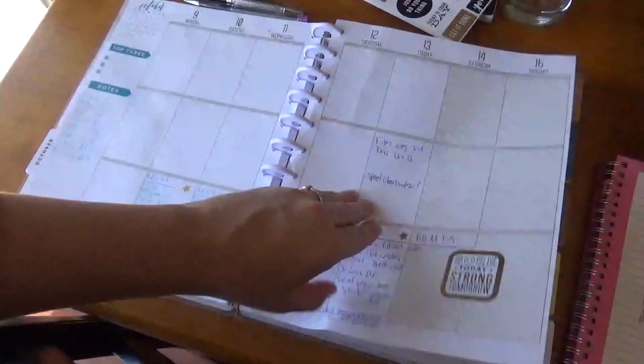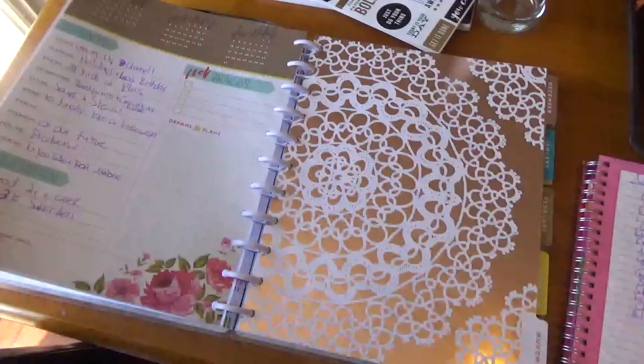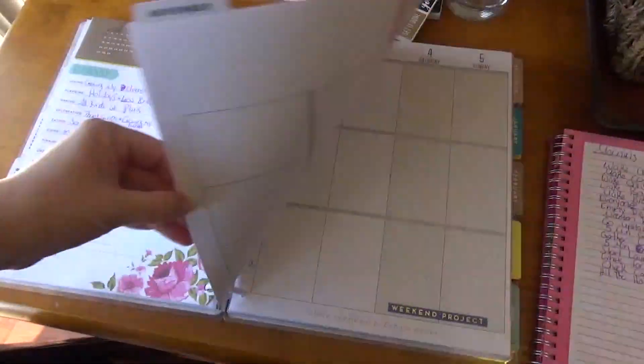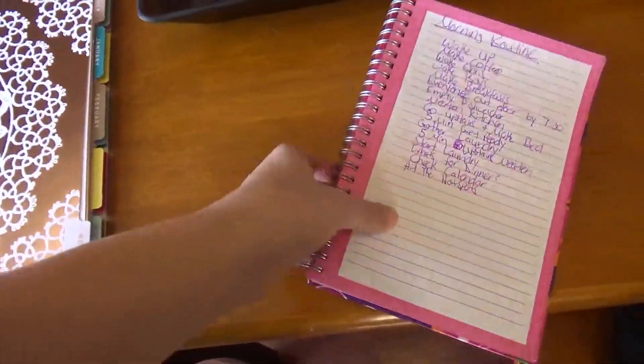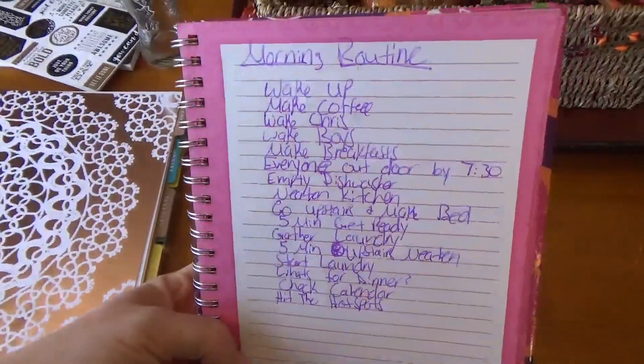October was mostly busy. Anyway, we're about to start November, and this is what's been helping me. My handwriting is atrocious, so I'm sorry guys, but this is my morning routine that I made for myself. There are a few things that I need to tweak about it, but for the most part it is working for us, because it has been a while since things have been clean for more than five minutes.